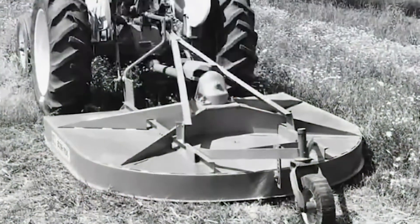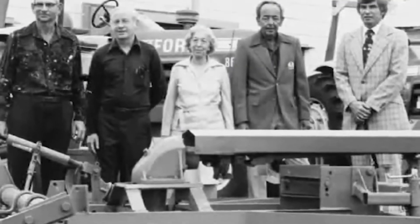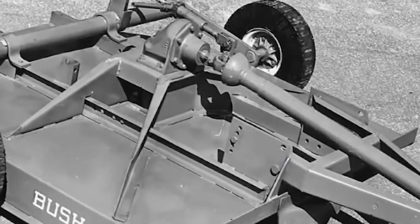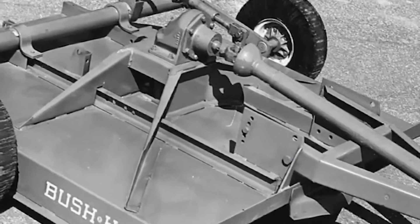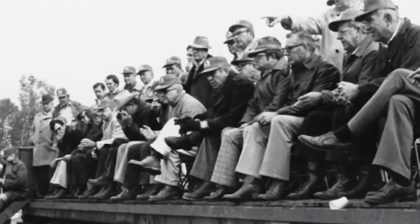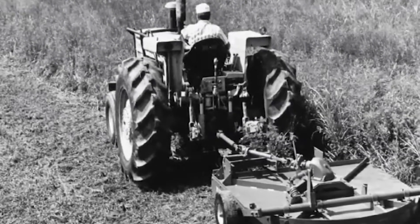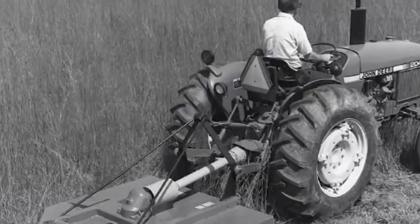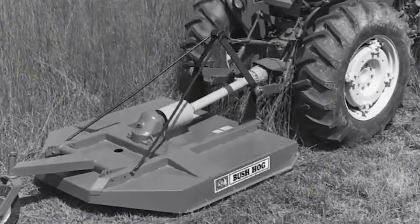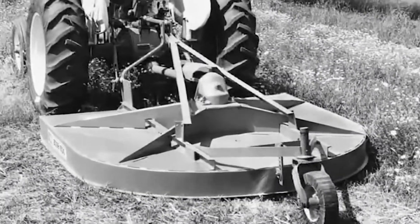Our legend begins like many others. It starts with visionary individuals who had a passion for excellence. Back in 1951, a revolutionary new product designed to clear pastures and crop residue was quietly demonstrated in Selma, Alabama. The first bush hog was the Model 12, a five-foot-wide rotary cutter that revolutionized the way farmers cleared their fields, helping create a new agricultural industry.